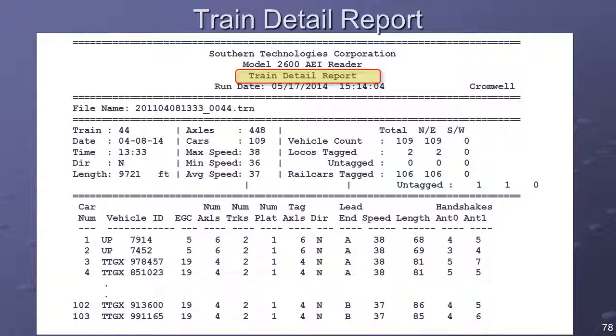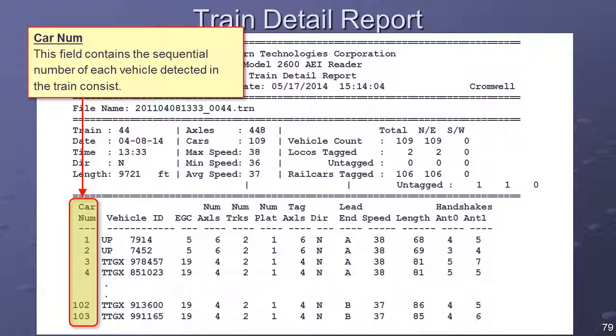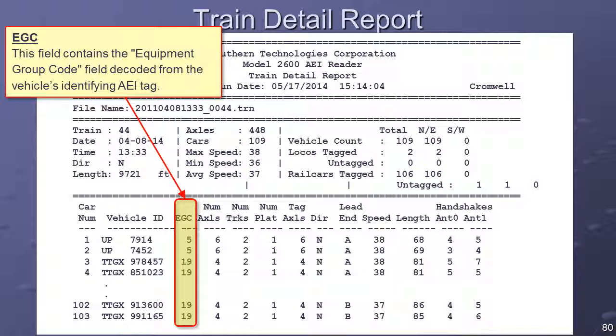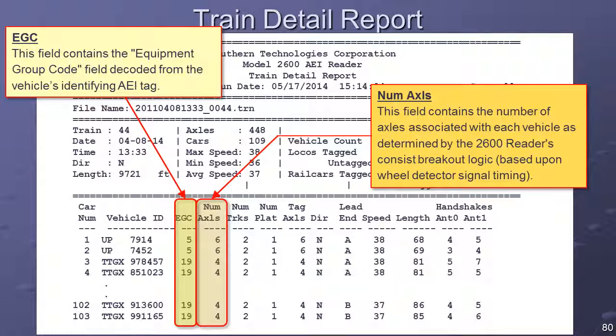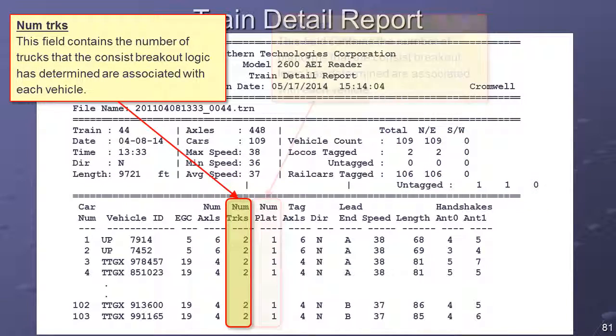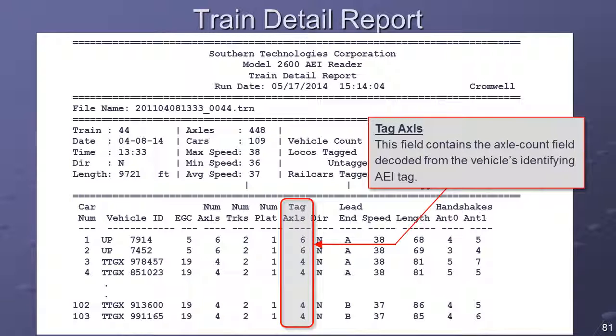The Train Detail report can be printed by selecting one of the Train Detail options on the Report menu. The Car Number column contains the sequential number of each vehicle detected in the train consist. The Vehicle ID column contains the owner code and car number fields decoded from the AEI tag. If the vehicle ID cannot be resolved to one legitimate identifier, this field will be empty. The EGC column contains the Equipment Group Code: a 5 indicates the vehicle was a locomotive; a 19 indicates a rail car. The Number of Axles column contains the axle count as determined by the 2600 reader's consist breakout logic. The Number of Trucks and Number of Platforms columns contain counts that the consist breakout logic has associated with each vehicle. The Tag Axles column contains the axle count as decoded from the vehicle's AEI tag, and can be used to double-check the Num Axles field where wheel detector issues are suspected.